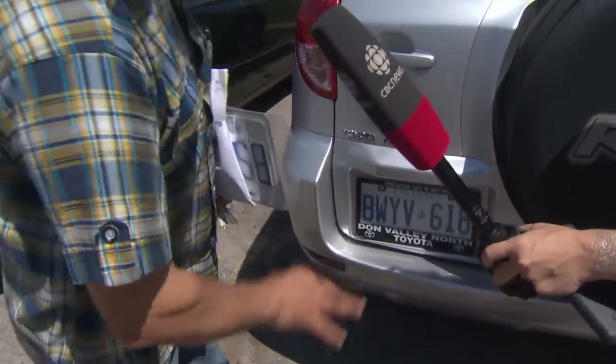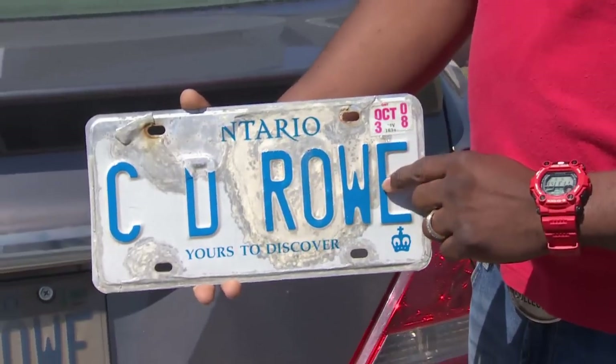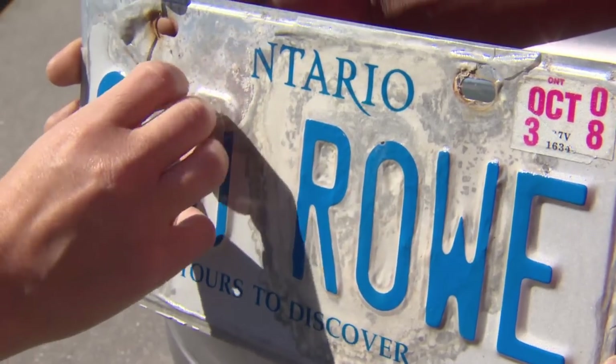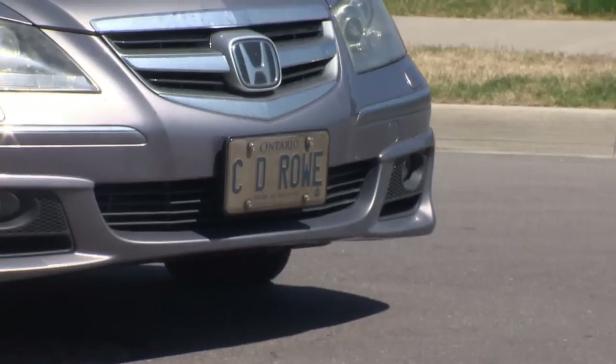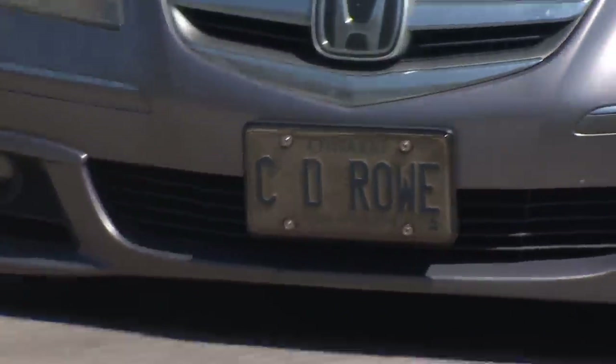It is something police want dealers to consider. As for Rowe, he'll keep his plate covered. He had taken it off after the last ticket, but over the winter, damage happened. The personalized plates are expensive to replace. He says with the cover, the plate is still easy to read, and he just wishes traffic officers could see his point.